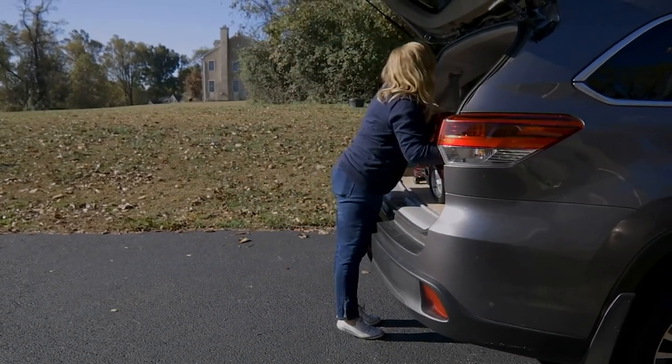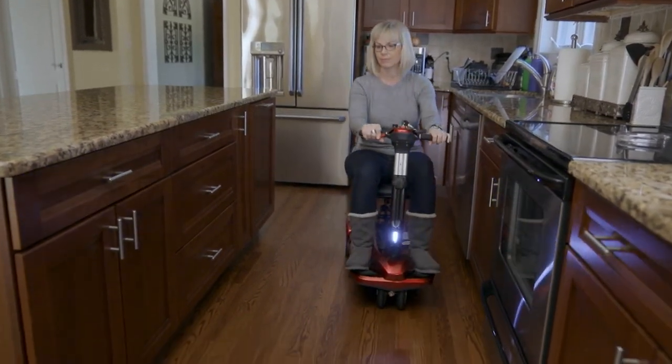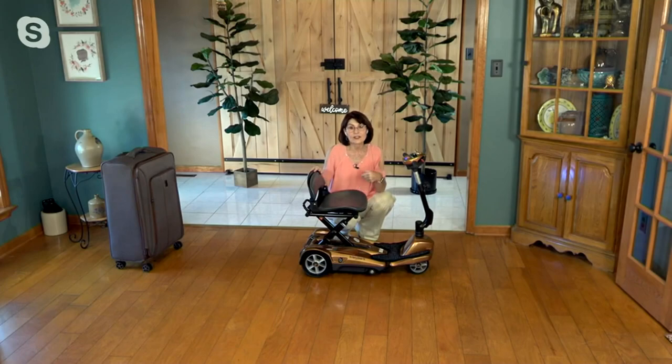It only weighs 45 pounds, so you put it in any trunk, truck, car, or SUV. I only have a four-door sedan, and I find it much easier to lift this into the back seat of my car than lifting it higher into the trunk. But it fits in any four-door. What I love about it is this is indoors — yes — and it's outdoors — yes.